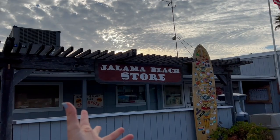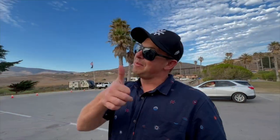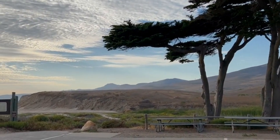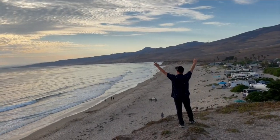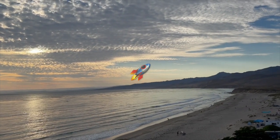This is the Jalama Beach store, famous for their Jalama Burgers — Mike has tried one in the past and says it's his favorite. The beach reminds us of Carmel and Half Moon Bay — windswept beaches. Right over these hills is Vandenberg Air Force Base, very famous for launching space shuttles. We want to thank you for joining us and hope you get a chance to check this out very soon. This is unreal.